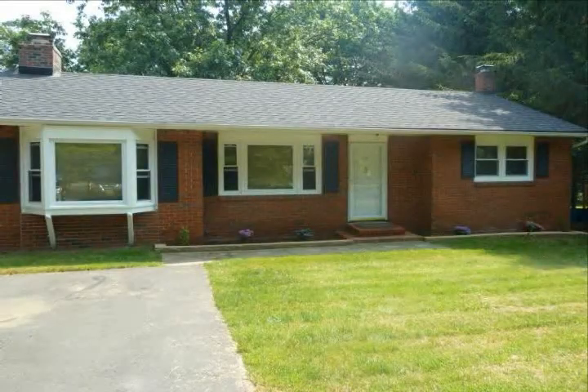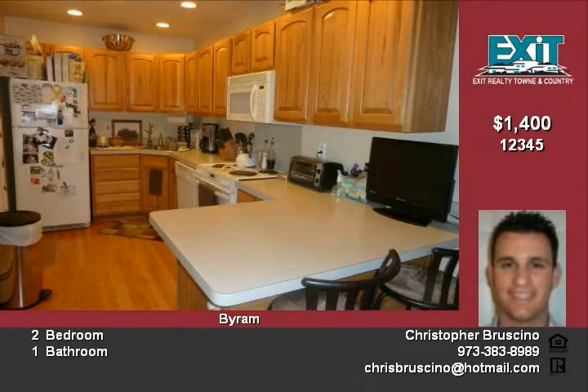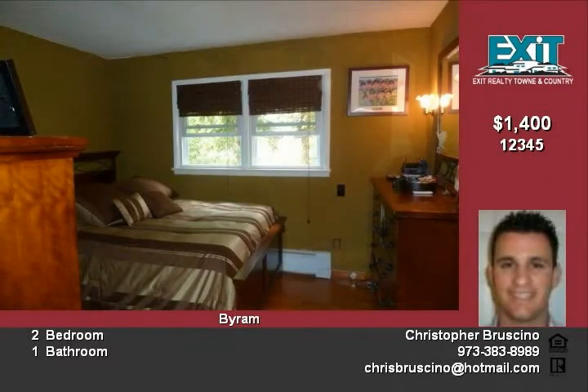Large two-bedroom ranch offers wood-burning insert, full basement, huge leveled backyard, deck, door windows, above-ground Roth oil tank, gorgeous hardwood floors, and much more. Also includes washer and dryer. A must-see rental — call anytime for a showing.